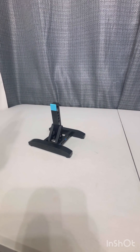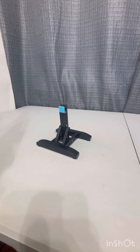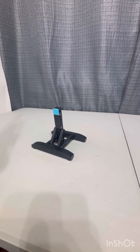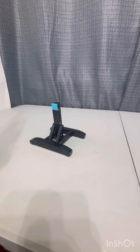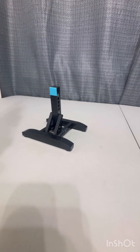Everyone has their own preference for how they want to display their set, but I like that Lego gives you a stand. I wish they would do this with the Star Wars sets — at least some of them. Giving those a stand would be cool.